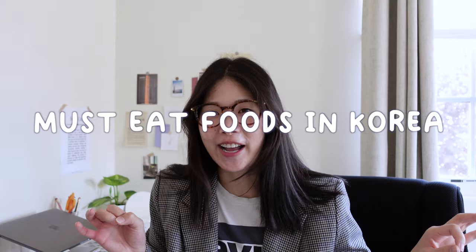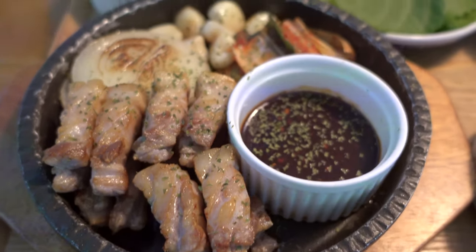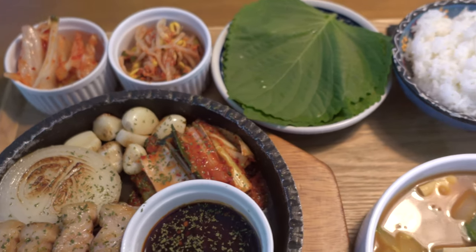The next few things we're going to talk about are food-centric — all the foods you have to try in Korea. If you're interested in learning more about Korean foods and what's different from Korean restaurants back in the U.S., feel free to comment below and I'll make a whole separate video. First and foremost: Korean barbecue. It's not drastically different from Korean barbecue in the U.S., but the side dishes are much more extensive in Korea.